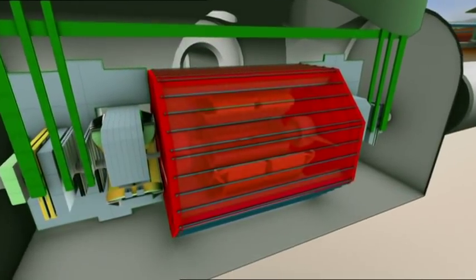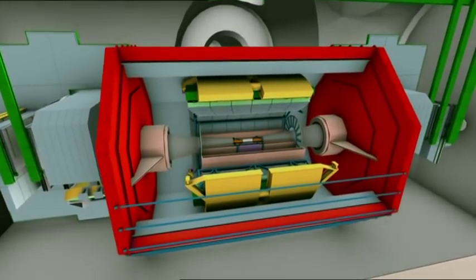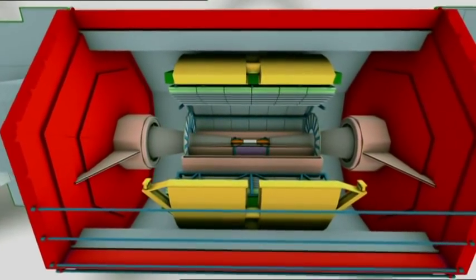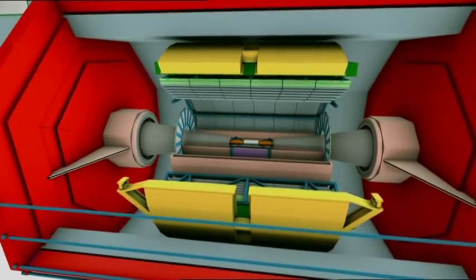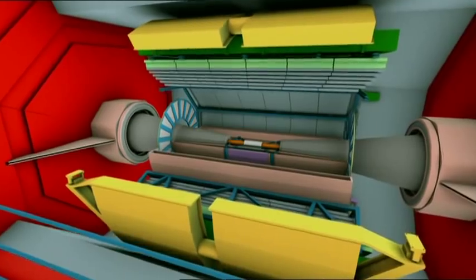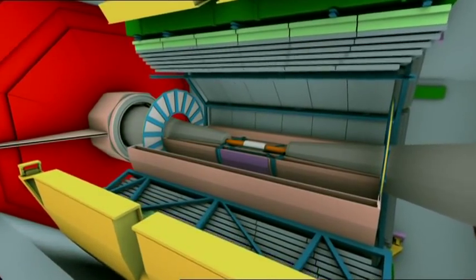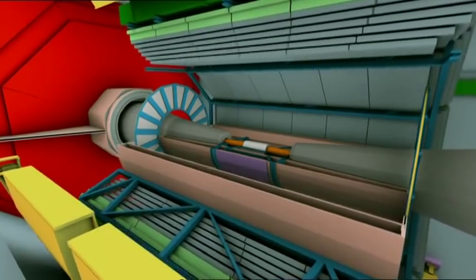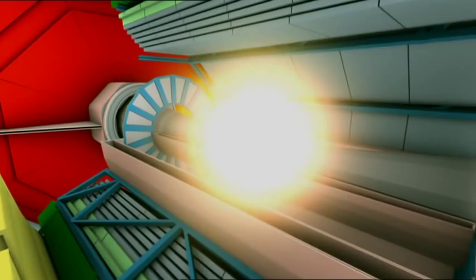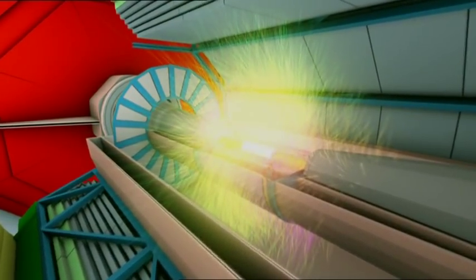The detectors allow researchers to observe the behaviour of the particle traces obtained, measure their speed, mass, and charge, and in this way identify them. In principle, detectors work like a massive microscope or a digital camera equipped with millions of sensors, taking a picture of each event. The LHC detectors record 600 million collisions per second. There are four of them, named after the four main experiments: ALICE, ATLAS, CMS, and LHC-B.